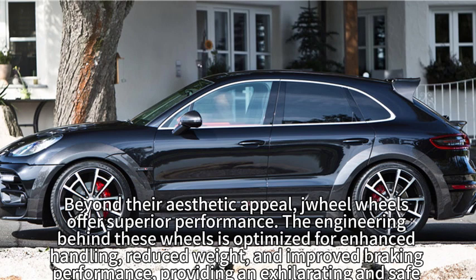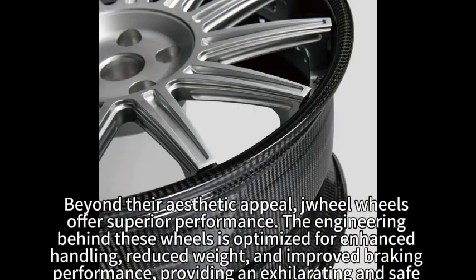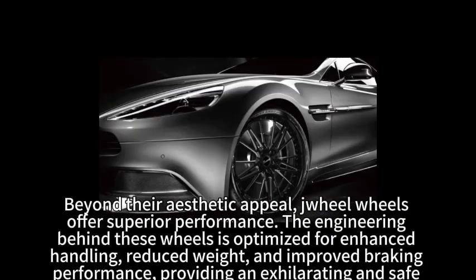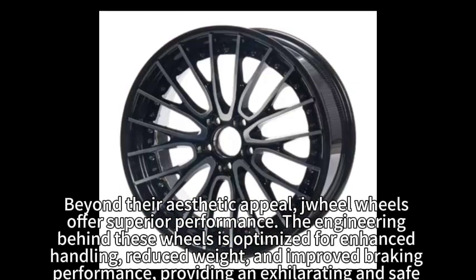Beyond their aesthetic appeal, Zhiyu wheels offer superior performance. The engineering behind these wheels is optimized for enhanced handling, reduced weight, and improved braking performance, providing an exhilarating and safe driving experience.